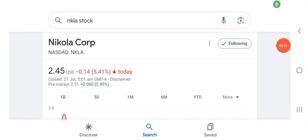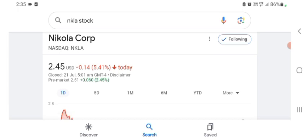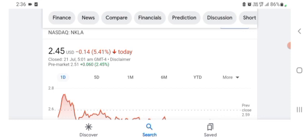Hello guys, welcome back to my YouTube channel. In this video we are going to talk about Nicola corpse rock. I'm going to take a look at the fundamental of this company and also take a look at the chart of the company, just to see how this company is going, so you know if it's worth your risk of investing.